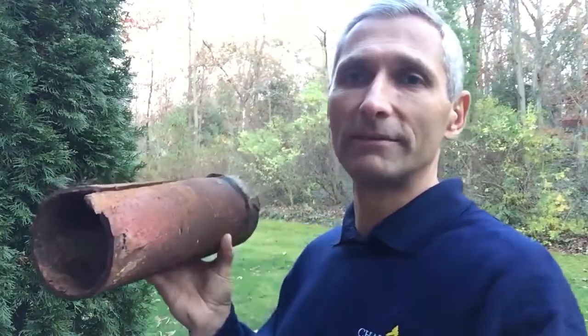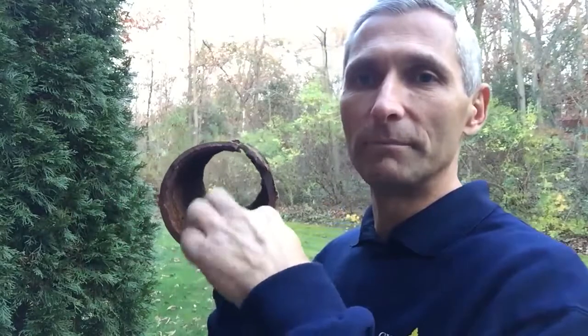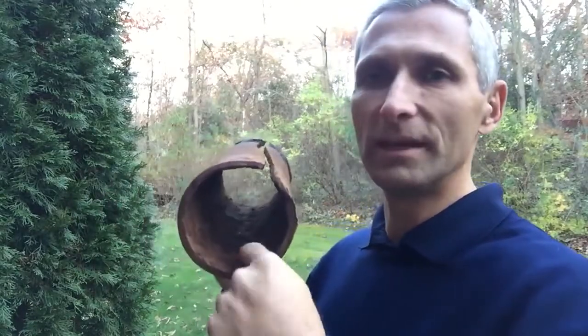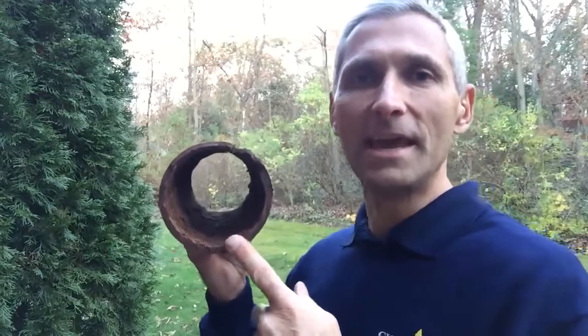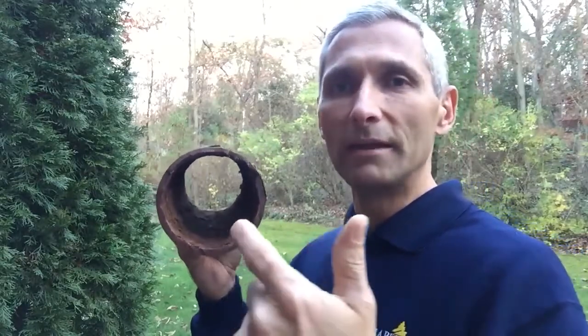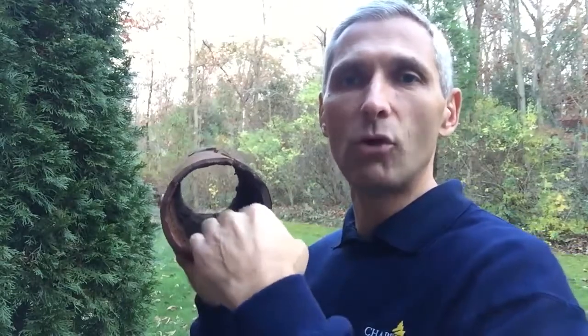Most of the older pipes in houses and businesses are these cast iron pipes — sometimes terracotta, clay, asbestos, all kinds of different pipes. But this is the most traditional one you run into. And if you look inside here, you can see all the different buildup. It's pitted. These pipes start to break down and decay, and the water, tissue paper, and other things that go through here have something to get caught on. So you get blockages.